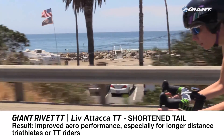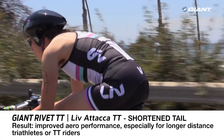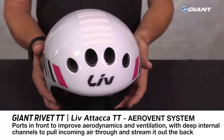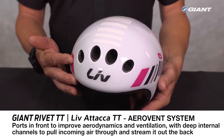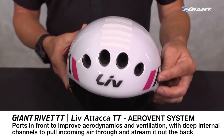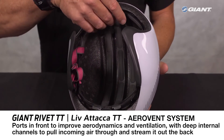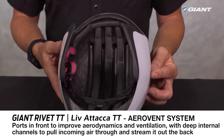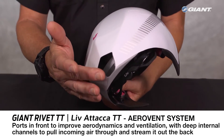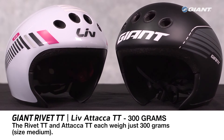The result is improved aerodynamic performance, especially for longer-distance triathletes or TT riders. Like the Rivet and Ataka road helmets, the TT models feature an aero vent system with ports in the front to improve aerodynamics and ventilation, and deep internal channels to pull incoming air through the helmet over the rider's head and stream it out a single aero vent port. The Giant Rivet TT and Liv Ataka TT in size medium each weigh 300 grams.